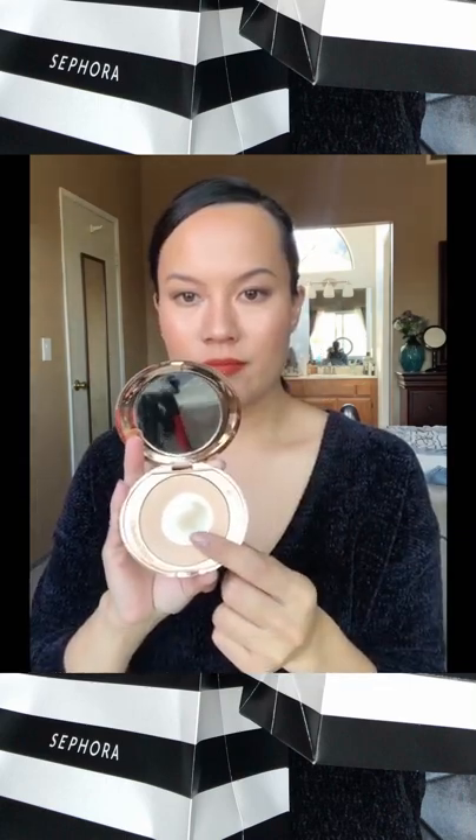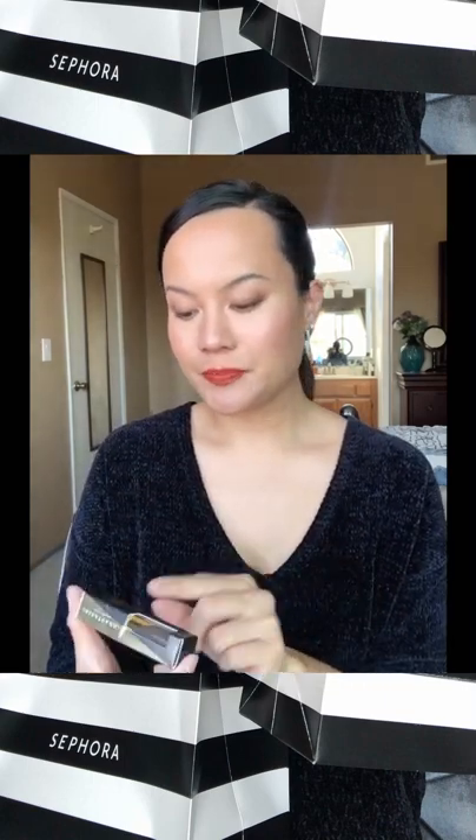This one is also a fave — the Charlotte Tilbury Micro Powder. Clearly I use that a lot. And the Dip Brow Gel from Anastasia Beverly Hills.